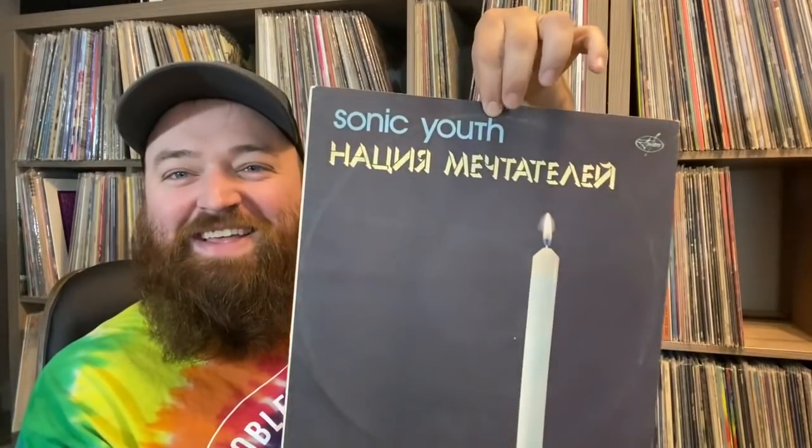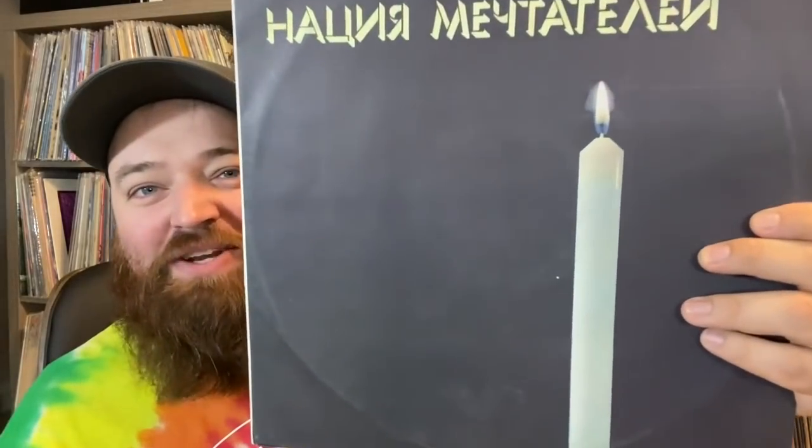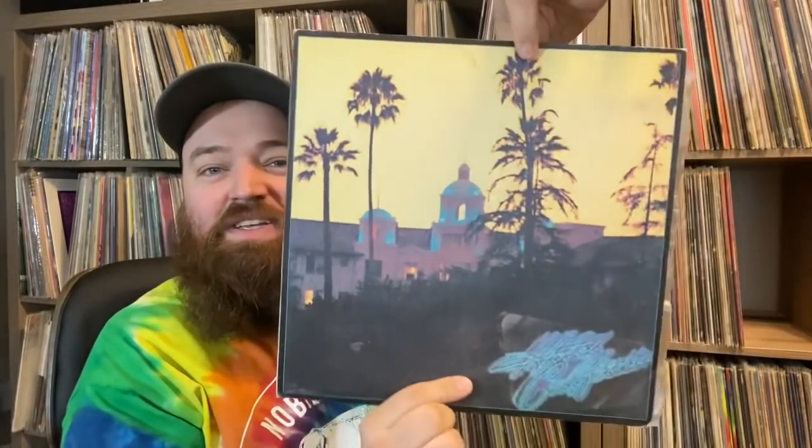Before we get to the metal, there are a few others that are really cool. There's a Sonic Youth — someone mentioned that to circumvent detection it's not the real cover, just a picture of a candle. There's also a UFO, an REM Out of Time, a Hotel California — which isn't a gatefold but rather the inside of the gatefold — and an original Russian pressing of Shake Your Money Maker by the Black Crowes.